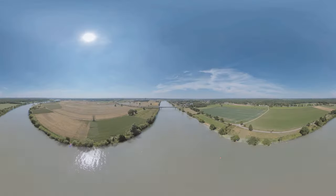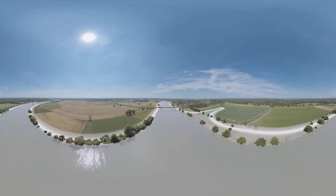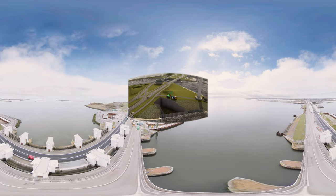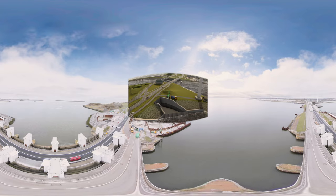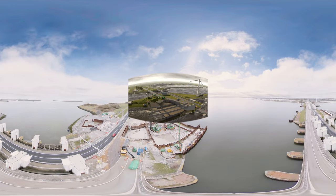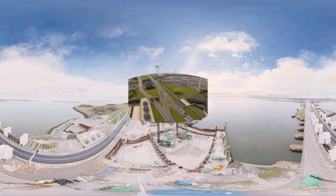Rising water levels not only come from the oceans, but also from the rising rivers from the Alps, ending in the Eiselmir. Therefore, we are building Europe's largest pumping stations to release vast amounts of water to the Wadensee in a smart and energy-efficient way by discharging whenever possible and pumping when necessary.